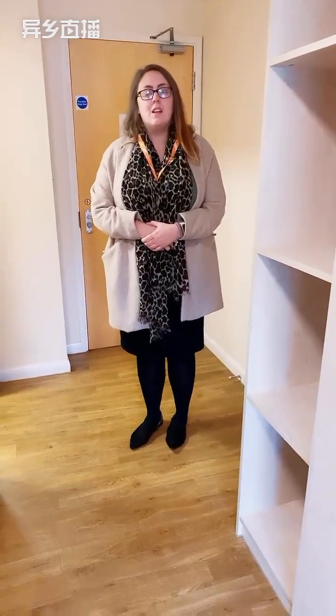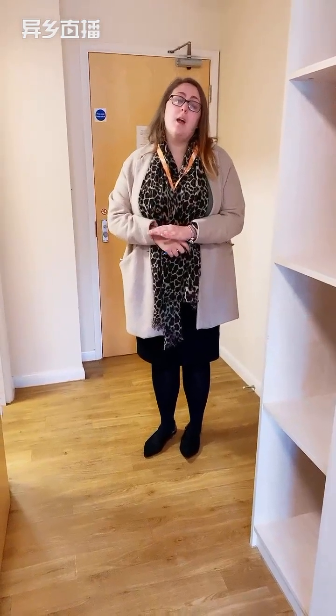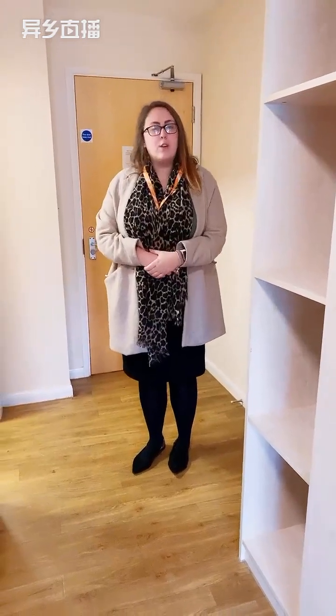How many floors in total? We've got two blocks to Heald Court. On this side there's the ground floor and three floors above, and then B block has the ground floor and two floors above.